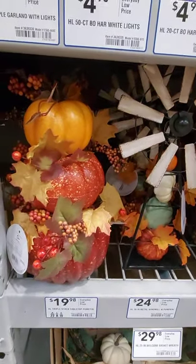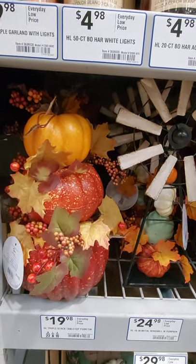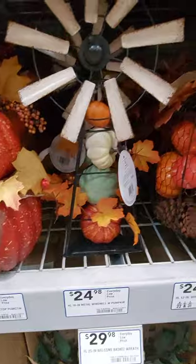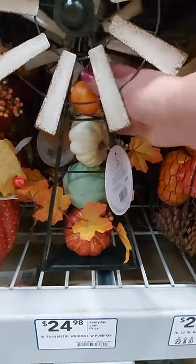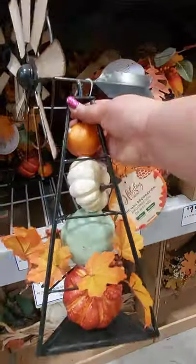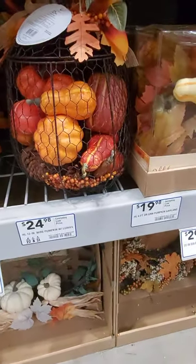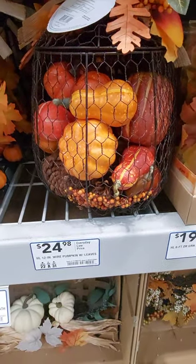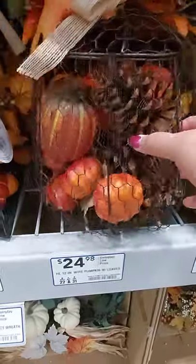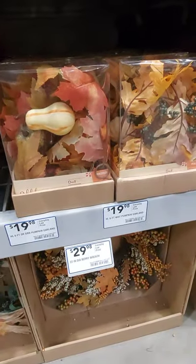Before I go on, I want to show you some more of the tabletop. $19.98 for the tabletop pumpkin. And then there's a windmill with pumpkin — that is really cute. And then there's the wire pumpkin with leaves for $24.98. That's really pretty — all those gourds. Every store, from what I hear, has something different. Pumpkin garland, $19.98.